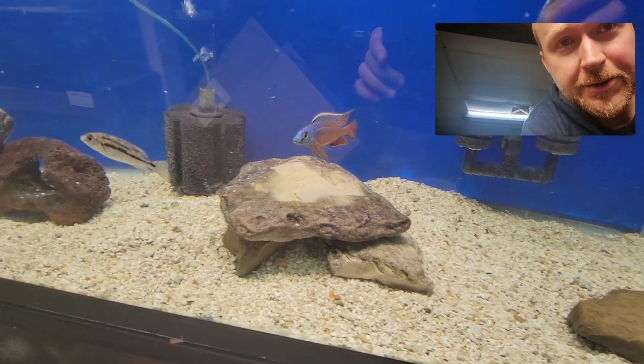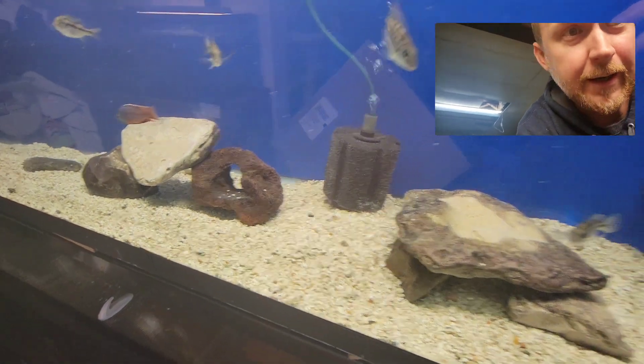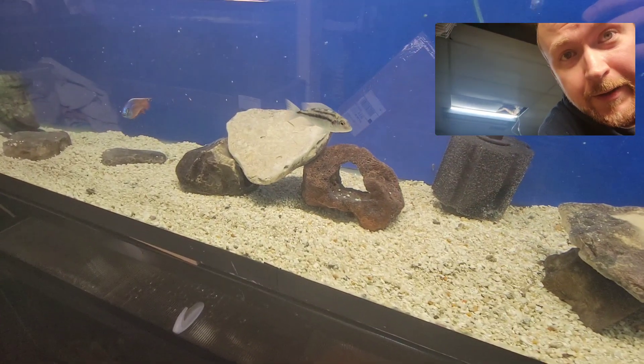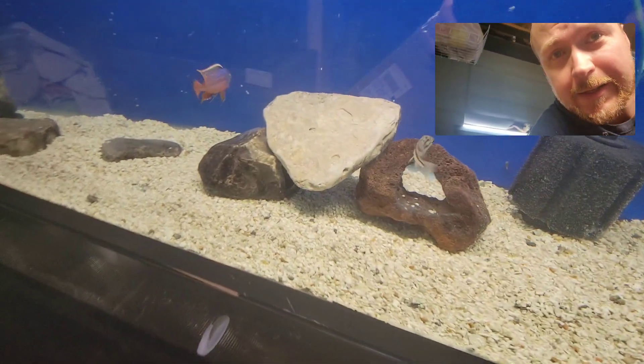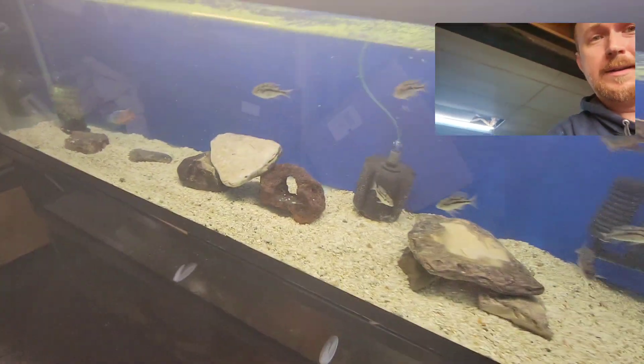So here's the breeding male. I just really like them because they have that real nice bright red color. They got blue through the body also. White top with a little bit of a black blaze on top. This guy's a little skittish — he's at the far end of this 120.